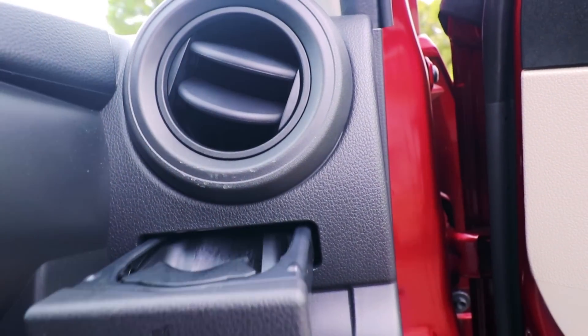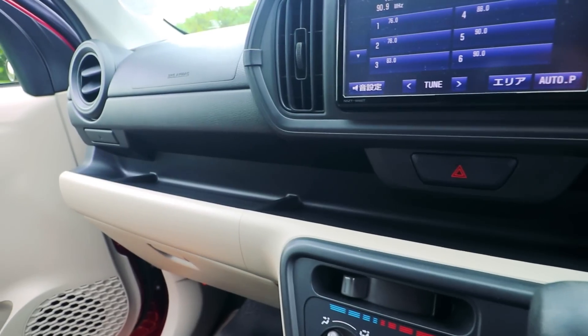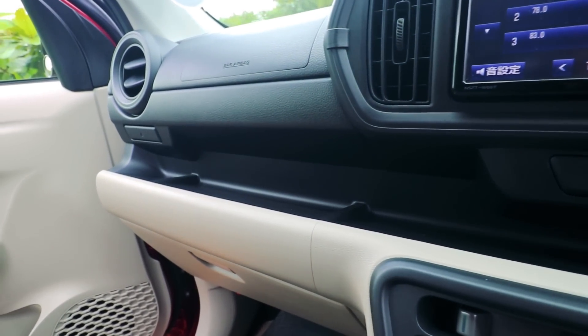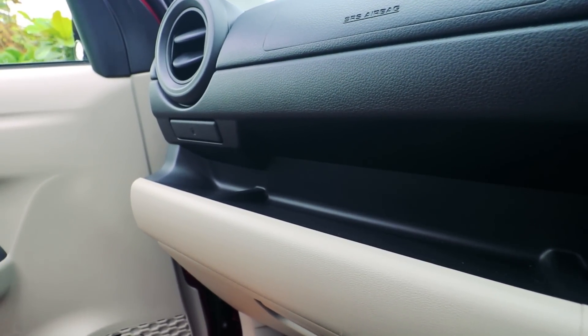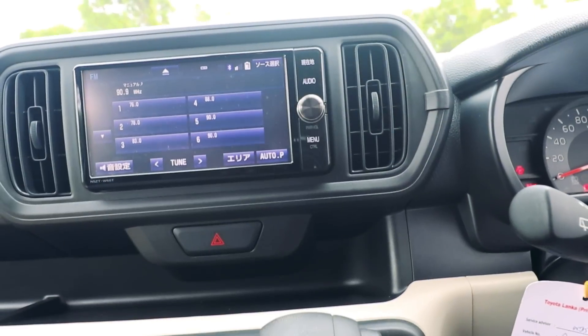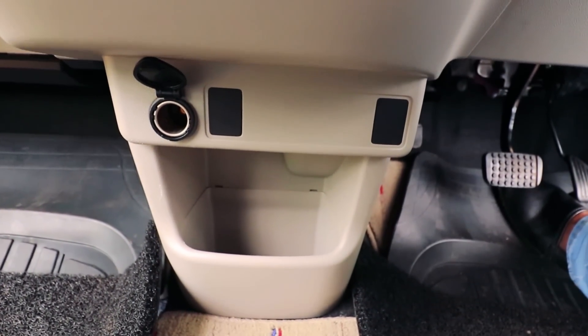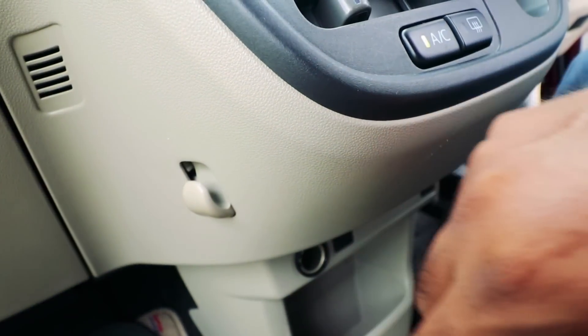There are pop-out cup holders. There is good storage space. There is a good design for your own shop. There are 12-volt power outlets in the center console, and there are storage compartments in the center console.